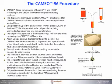The cell proliferation ability in each well can now be measured. To do this, the ATP bioluminescence assay measures cell proliferation. But first, it has to be calibrated and standardized. This is demonstrated in the ATP standard curve technical guide videos. Cell proliferation of the samples is then measured using the same procedure as described in the sample ATP measurement technical guide video.